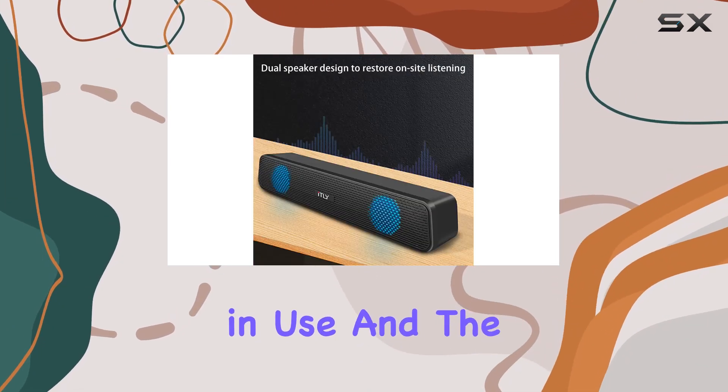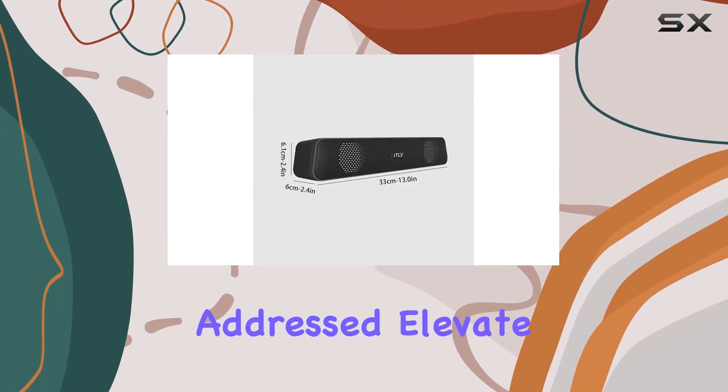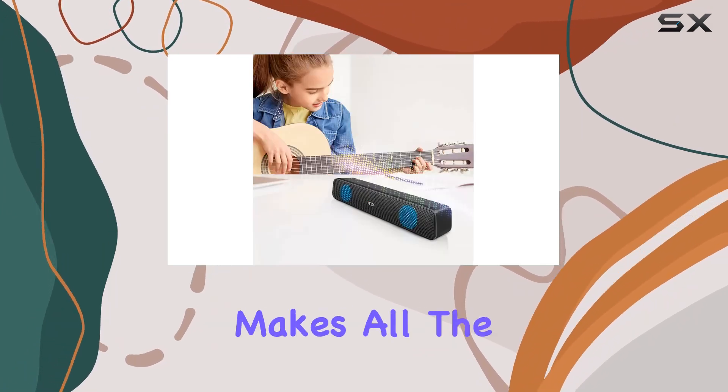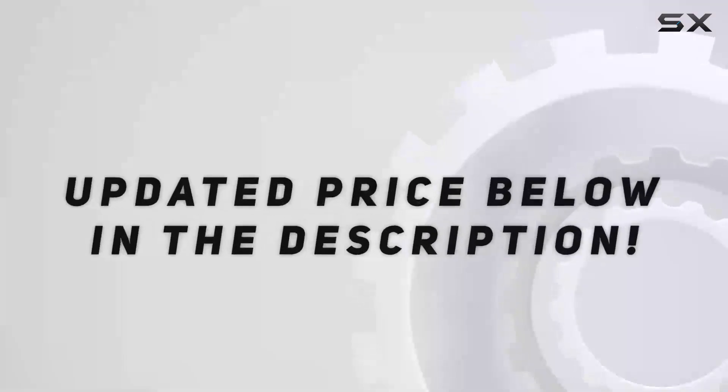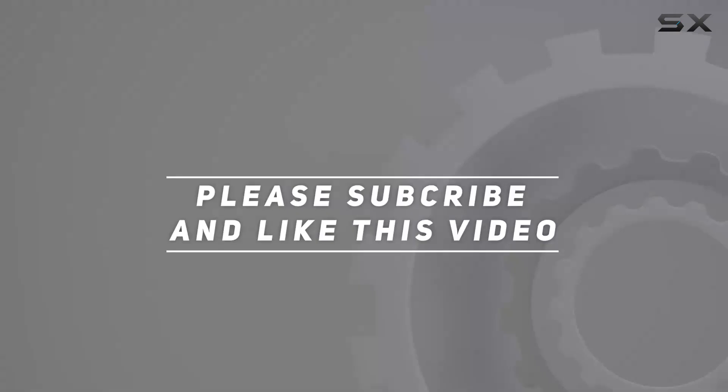The included customer service reassures you that any queries will be promptly addressed. Elevate your TV audio experience with ufigfei, because great sound makes all the difference. Check out the video description for the updated price, and thank you for watching.